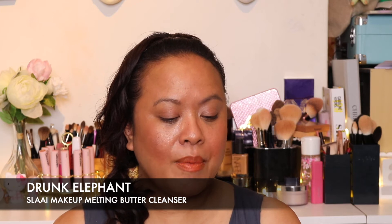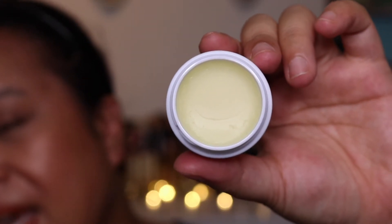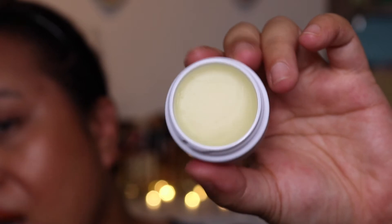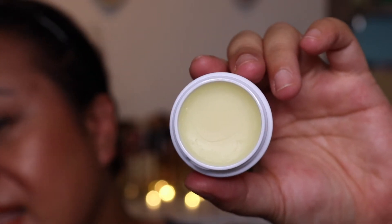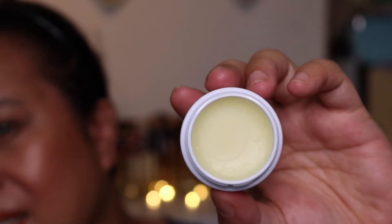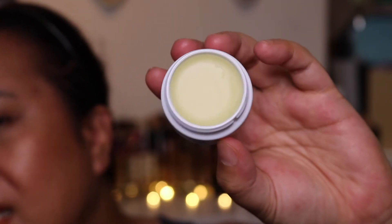At number five is the Drunk Elephant Slay Makeup Melting Butter Cleanser. I started using this when they released it and this is the travel size version. You can get the larger size and I will put what is available in the description below. The reason I love this is the formula — it melts when you put it on your face, and for someone like myself who has dry or dehydrated skin from time to time, it really helps with making my skin feel like it's still getting that moisture. It's a really lovely texture.